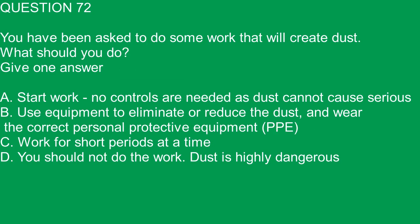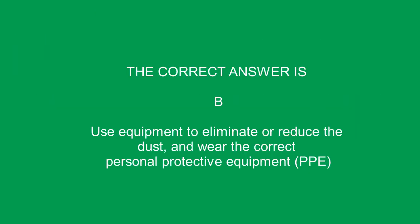Question 72. You have been asked to do some work that will create dust. What should you do? A. Start work — no controls are needed as dust cannot cause serious harm or injury. B. Use equipment to eliminate or reduce the dust, and wear the correct personal protective equipment, PPE. D. You should not do the work — dust is highly dangerous. The correct answer is B. Use equipment to eliminate or reduce the dust and wear the correct PPE.